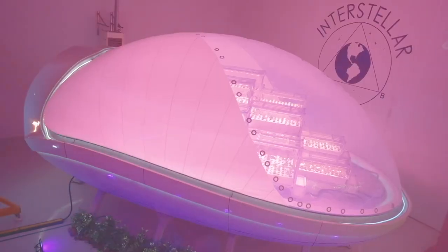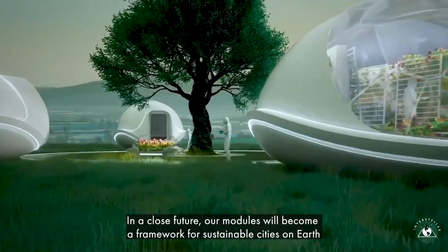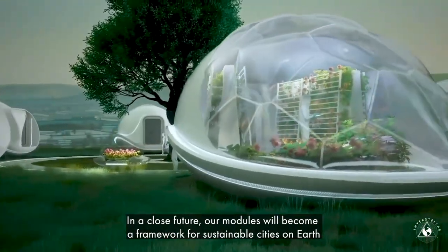The pods have already interested NASA, and according to the creators, they'll be useful on Earth as well.